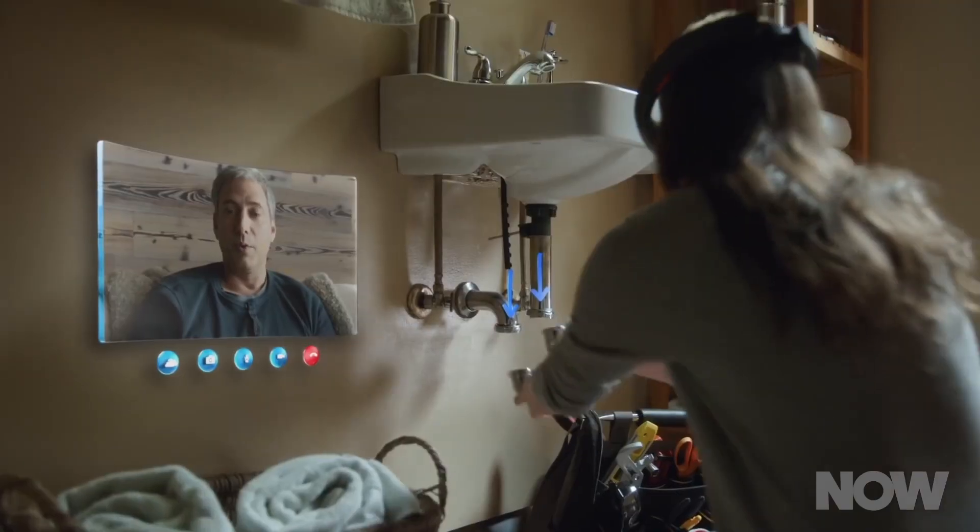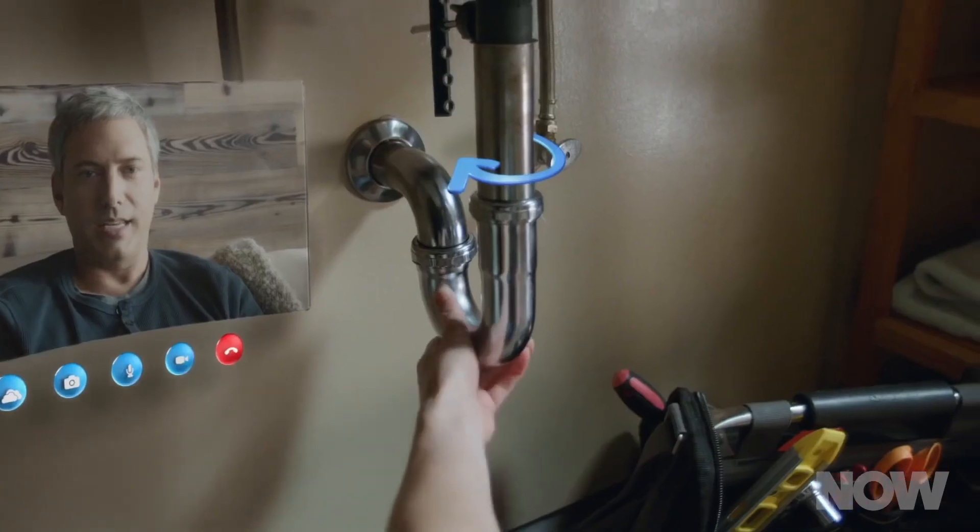And if that isn't cool enough, this technology will let us Earth-bound mortals do similar things. Sure, we might be fixing a sink rather than repairing a space station, but it's still pretty cool.